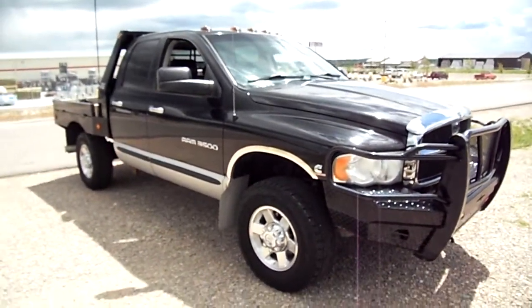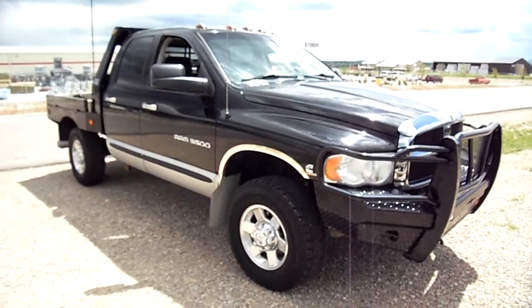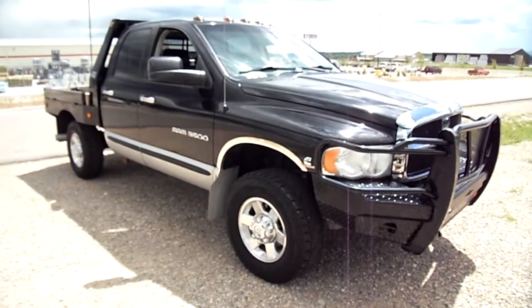All right, good-looking truck — usual dings and dents for one this age. Come check it out at Snowy Mountain Motors. My name is Nick — give us a call. This message is brought to you by Snowy Mountain Motors.